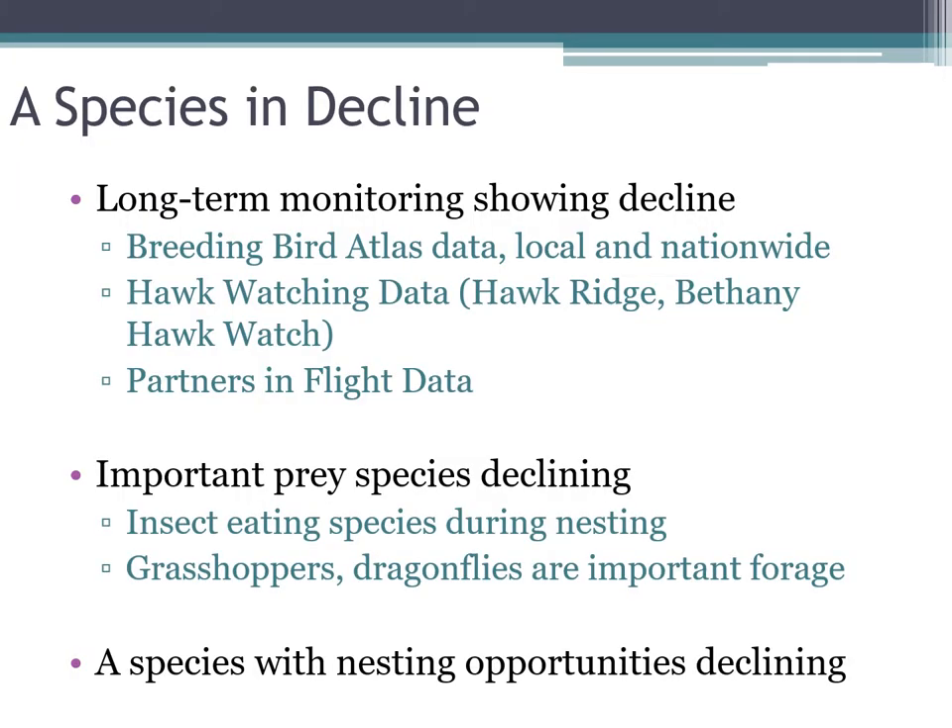The easy answer is that they are a species in decline. Long-term monitoring has shown declines throughout their range, whether that's Partners in Flight data, breeding bird atlas data at the local or nationwide level. Even locally, we can look to our hawk watching data from Hawk Ridge and from Bethany Hawk Watch — all showing declines to varying degrees. Regionally, the central and east-central United States are still showing positive trends, but everywhere else is largely showing negative trends.